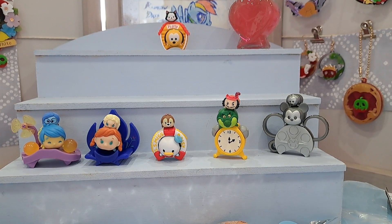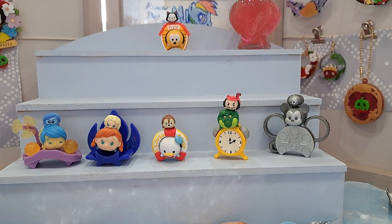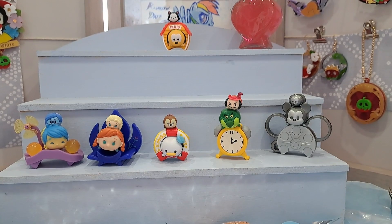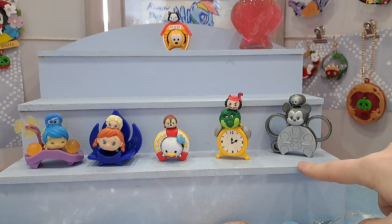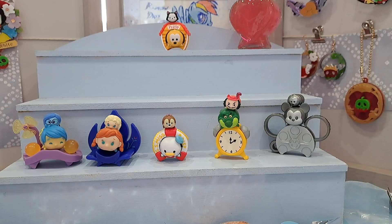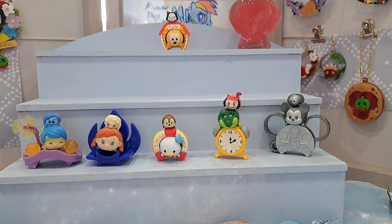Hello and welcome to my channel! Today I'm doing some Zoom Zoom unboxings. As you can see, I already have some opened — that's because a couple of videos back I did the Series 2, so if you haven't seen that please have a look. I did get the rare, which is pretty awesome. I also opened one of the Series 5 bags which ended up being Pluto — absolutely adorable.